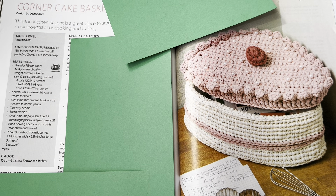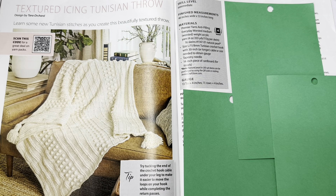Next we have the Corner Cake Basket by Deborah Arch. This fun kitchen accent is a great place to store small essentials for cooking and baking — or yarn. Skill level is intermediate, finished measurements 15 and a half by six inches tall and 11 and a half inches deep. Uses Premier Ribbon super bulky weight cotton polyester yarn, a size six. I think that's adorable.